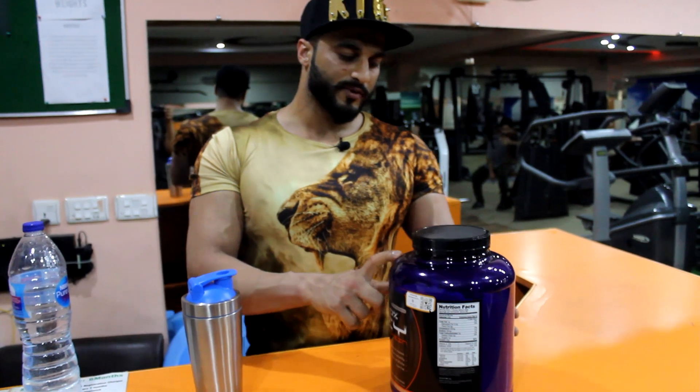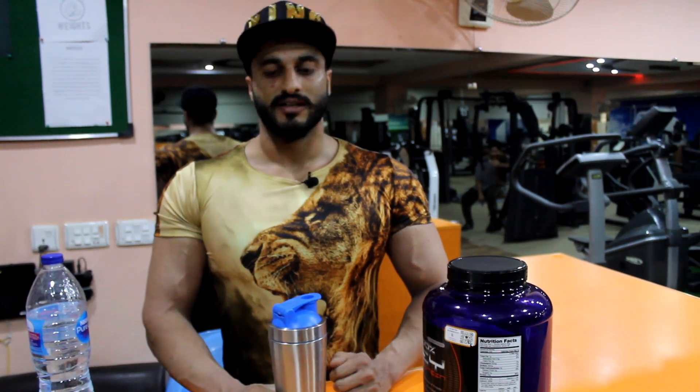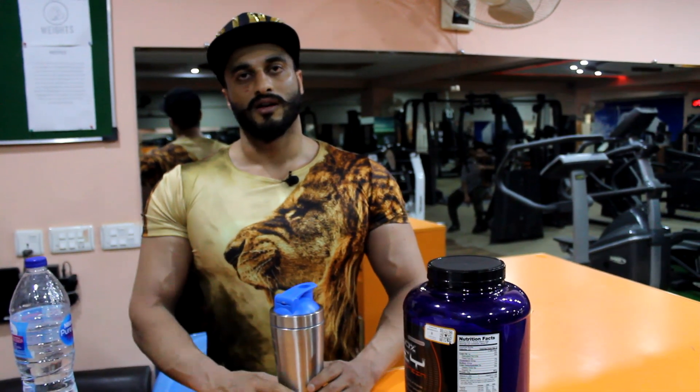Today's review was on this product. For more supplement reviews, you can give feedback in the comments and tell us what supplement you want us to cover next. We will also make a video and update you. Until next time, remember to subscribe to our channel. Allah Hafiz, thank you so much.